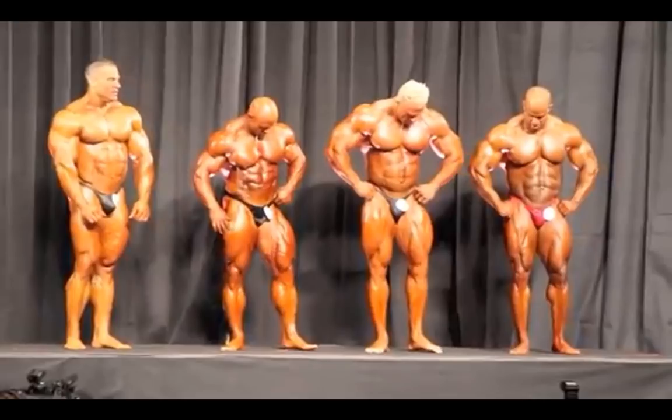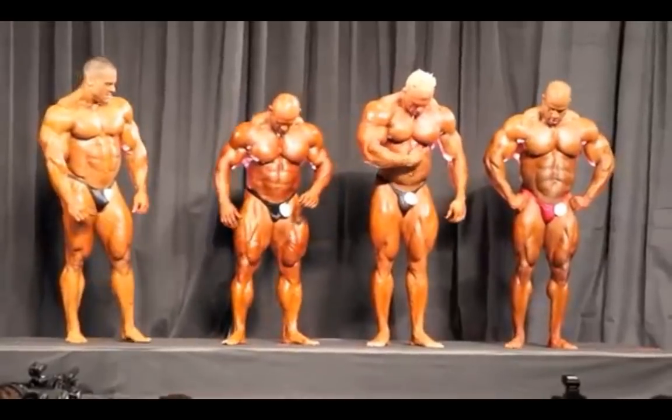They missed a couple of poses in this video clip, but don't worry — I've got pictures. We're going to go back over the missed poses and review each of the eight mandatories at the end after this video clip is concluded.